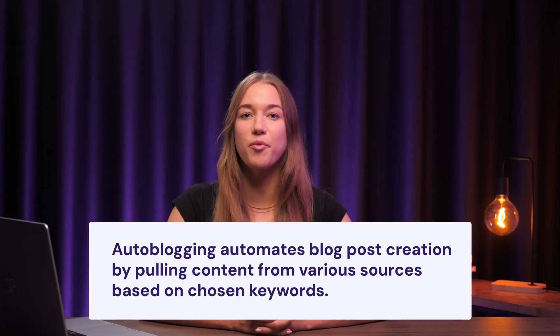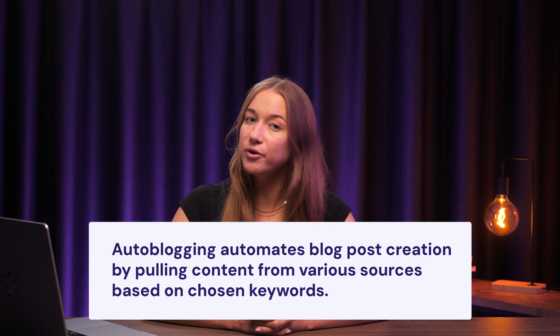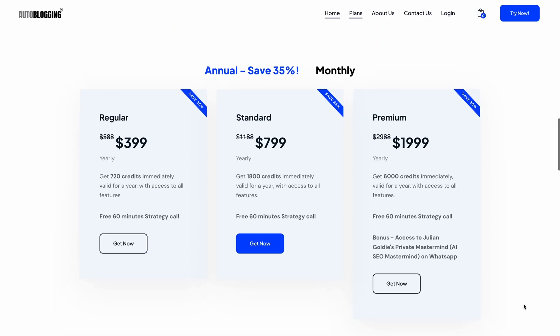The first tool on our list is auto-blogging. It's an AI article writer designed to produce content optimized for search engines. Auto-blogging automates the process of generating blog posts, and when creating an article, it pulls from various sources based on your specified keywords. The AI writer offers different modes based on your content needs, but its star feature is bulk mode.